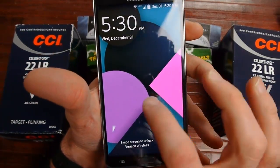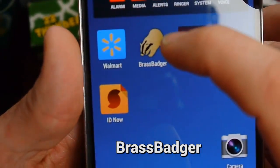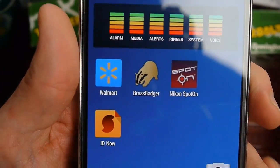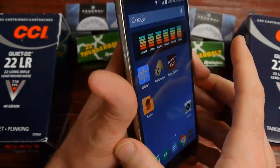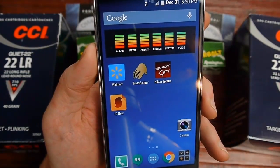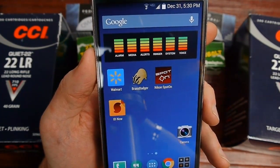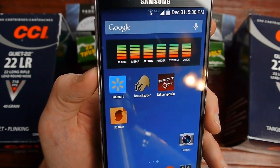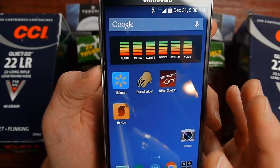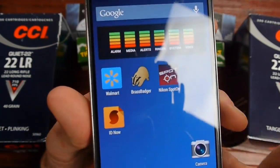What I want to talk about is the Brass Badger app. This is a good way to find ammo at your local Walmart. I'm using my Verizon Galaxy Note 3 — this is Android. I think iOS can use this app too, though I'm not completely sure. For sure Android can use it, so go to the Play Store and download Brass Badger.